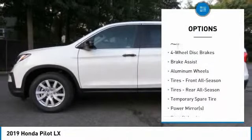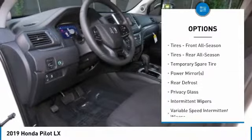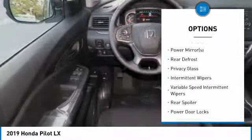Lane Departure Warning. Stability Control. Traction Control. Anti-lock braking system. All-wheel drive.